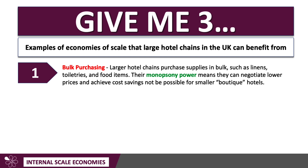First of all, bulk purchasing. Big hotel chains — Travelodge, Premier Inn, for example — they buy their supplies in bulk: linens, toiletries, food items for their restaurants. That bulk purchasing is called monopsony power, or buying power, and it means they can negotiate lower prices and therefore achieve unit cost savings that smaller boutique or independent hotels can't quite achieve. So the likes of Travelodge, Premier Inn, and Ibis have big bulk purchasing power — it's a good example to use.